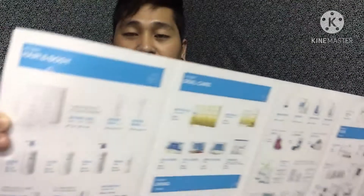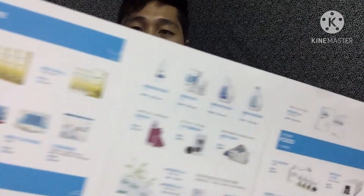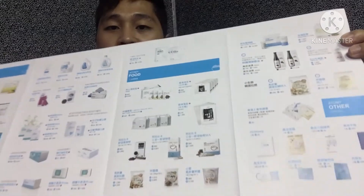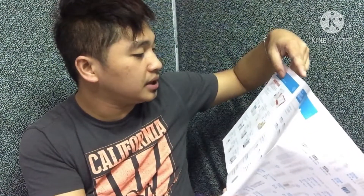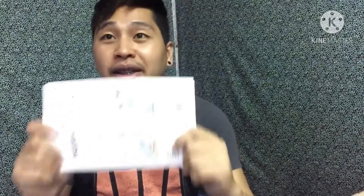So guys, makikita nyo yan — ipa-flash ko ito sa screen mamaya guys para makita nyo, baka may magustuhan din kayo. Meron silang cosmetics guys, may makeup. Hindi ba marami sila — marami silang mga pagpipililian nyo guys, lalo sa mga babae na mahilig mag-order ng online. May mga lotion sila guys. Organic to guys, so hindi kayo magsisisi kung bibili kayo nito kasi nga organic — hindi yung nakakasama sa katawan.